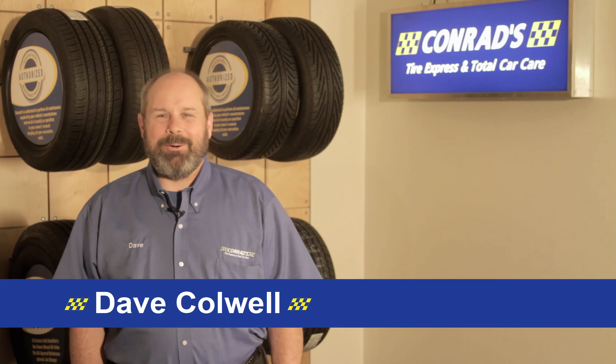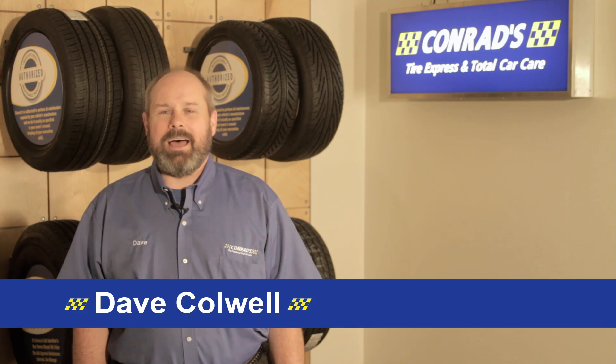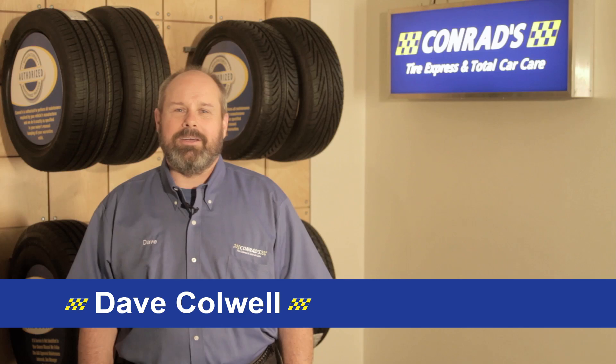Hi, my name is Dave Caldwell. I'm the technical trainer for Conrad's Tire Express and Total Car Care. I've been in the automotive industry as a technician and a technical trainer for over 30 years now, and we've created these videos to give you a better understanding of what happens in the shop when your car is being repaired.